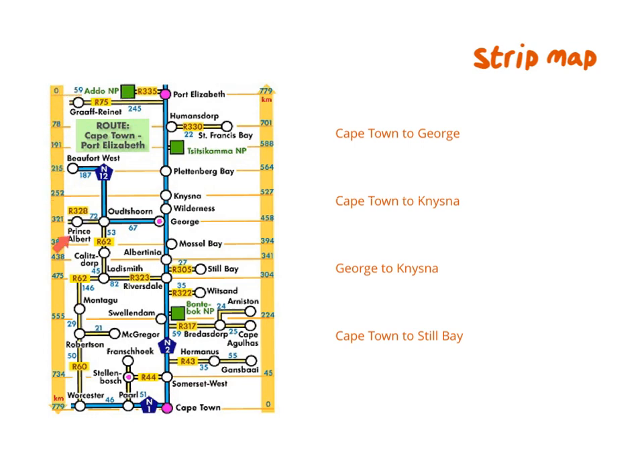On the other side, the reverse is indicated from Port Elizabeth zero to Cape Town 779. We can use this map to read distances — it's almost like a chart. This map is definitely not used for directions, but more to read the kilometer distance between places. If I would like to know the distance between Cape Town and George, I start at Cape Town and go up to George and see that this is 458 km.